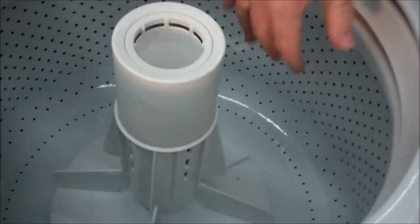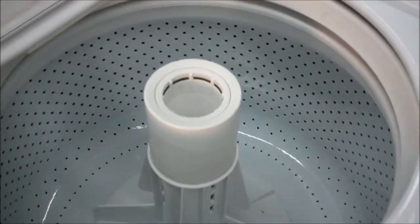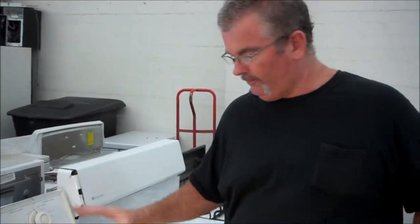They actually made this tub a little bit bigger than the standard Maytag tubs of the older ones. It's porcelain. It's going to hold everything that a deeper tub will hold because it's wider — it's not as deep, but it's wider. It's a good-sized tub.